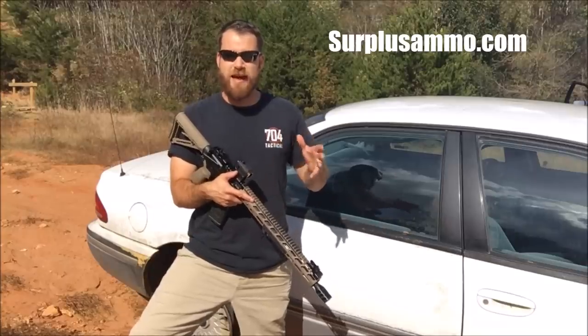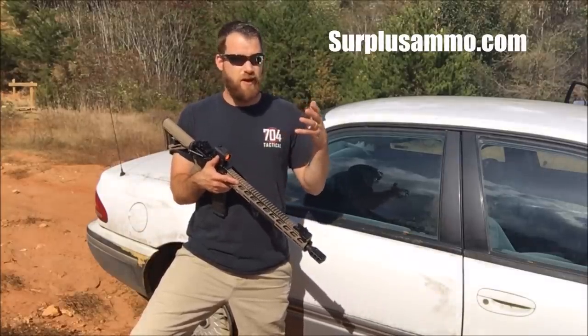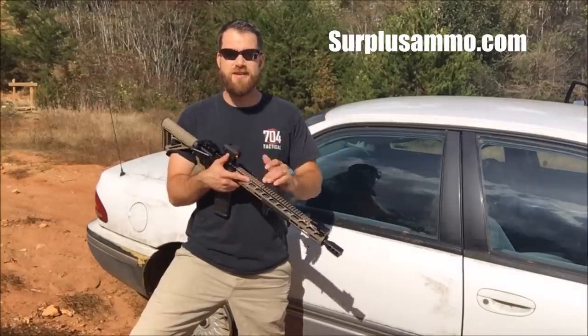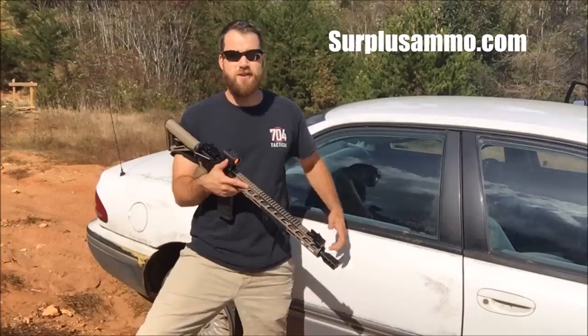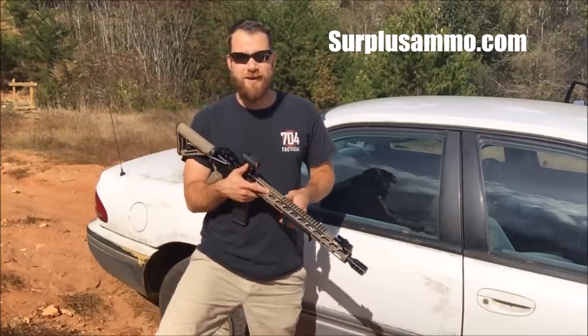I want to give a huge shout out to surplusammo.com for sponsoring this video and donating ammo to the channel. Without surplusammo.com's help it would be really difficult to continue to produce videos at such a rapid pace. So if you're looking for some high value ammo, go check out surplusammo.com.